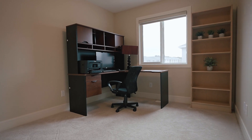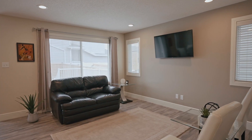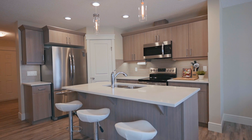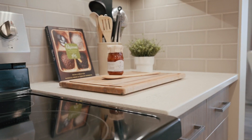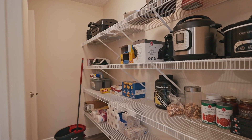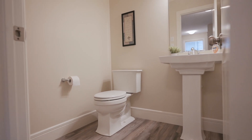On the main floor it's all open concept with luxury vinyl planking on the floor. You've got a nice spacious living room that overlooks the kitchen. The kitchen has a large quartz countertop island with thick quartz countertops, an undermounted sink, stainless steel appliances, and a nice eat-in kitchen area. The pantry is a corner pantry but also a walk-through pantry that goes to the mudroom area, where there's also a half bath located.